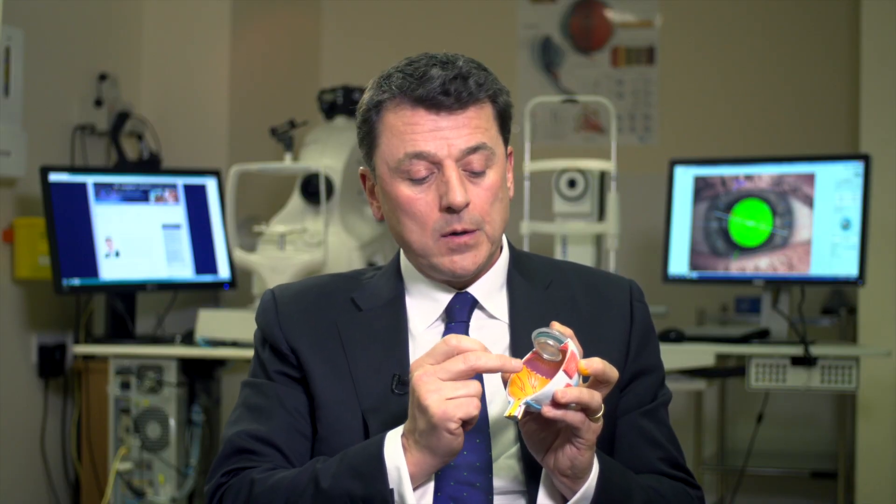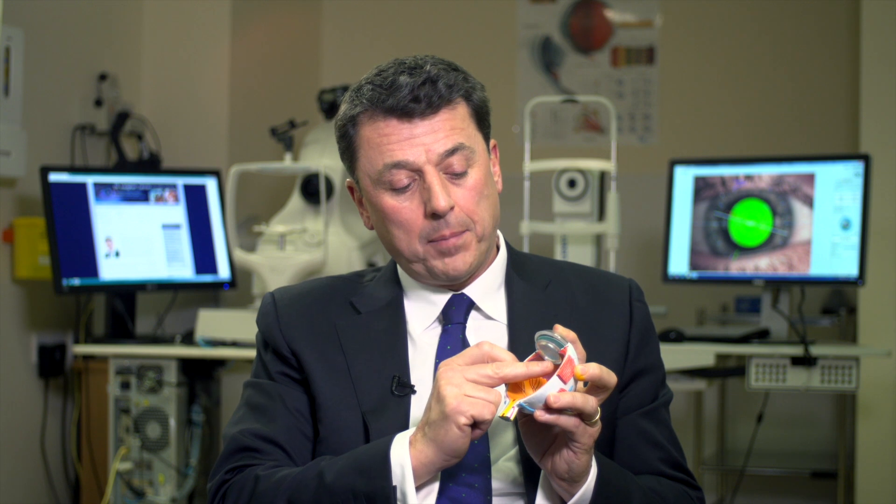The jelly is removed from the eye — this is the vitrectomy process — and this then gives access to the retina itself, where the surgeon can apply laser treatment, freezing treatment, suck out fluid from behind the retina, and usually insert a bubble of gas to hold the retina in place.